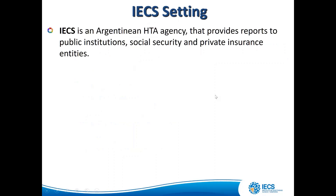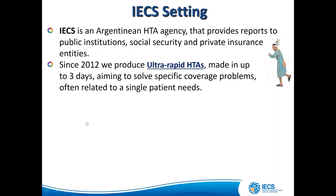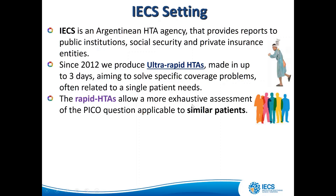Regarding our setting: the IECS, our institution, is an Argentine HTA agency that provides reports to public institutions, social security, and private insurance entities. Since 2012, we have produced ultra-rapid HTAs — made in up to three days — aiming to solve specific coverage problems, often related to a single patient's needs. We also produce rapid HTAs that allow a more exhaustive assessment of the PICO question, applicable to similar patients.